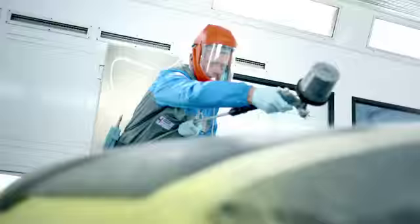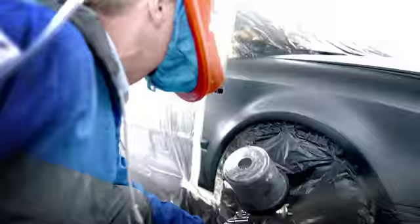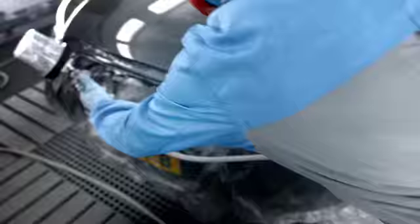This coloured primer makes it possible to do any kind of repair. Autowave is easy to apply and dries fast but never compromises on quality. The right colour in less time — that's what we want.